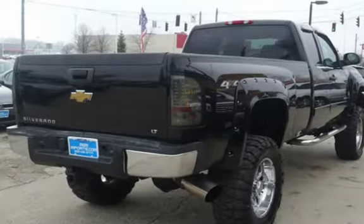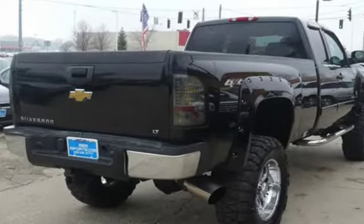This four-door truck has an eight-cylinder, 6.6-liter V8 engine, with four-wheel drive and an automatic transmission.